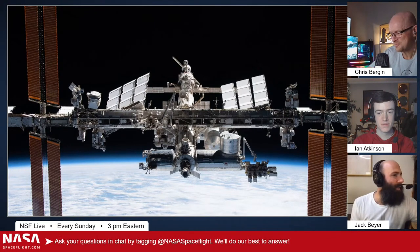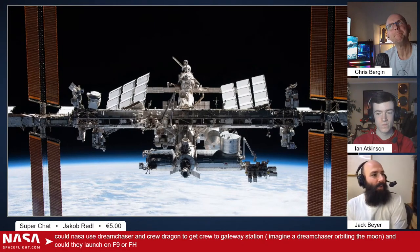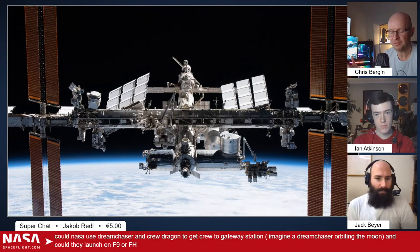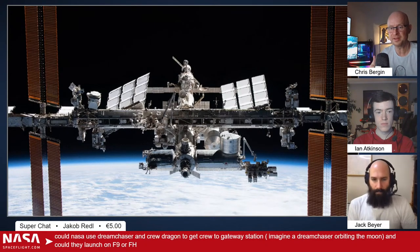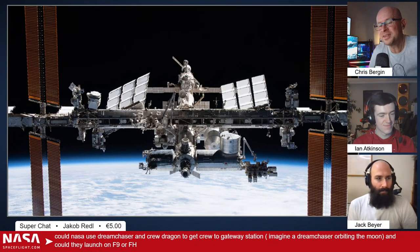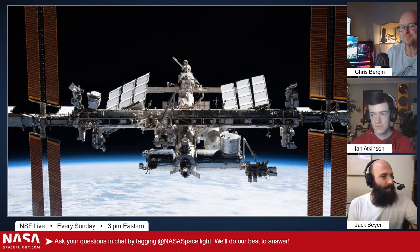Jacob Reddle asks: could NASA use Dream Chaser and Crew Dragon to get crew to Gateway Station? Could they launch on Falcon 9 or Falcon Heavy? Dream Chaser is launch-vehicle agnostic — it can launch on HTV, Ariane 5, Atlas V, and now Vulcan, because that's where they've transitioned. I've seen the renders from Sierra Nevada Corporation where they've got a Dream Chaser on top of an HTV and an Ariane 5. It's vehicle agnostic, which gives it more redundancy in case of a launch vehicle failure.